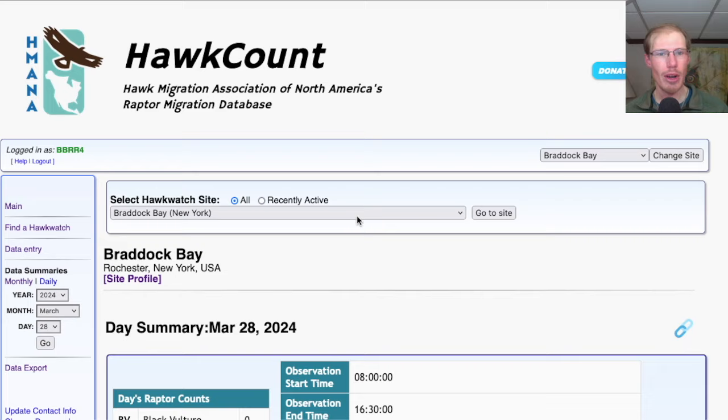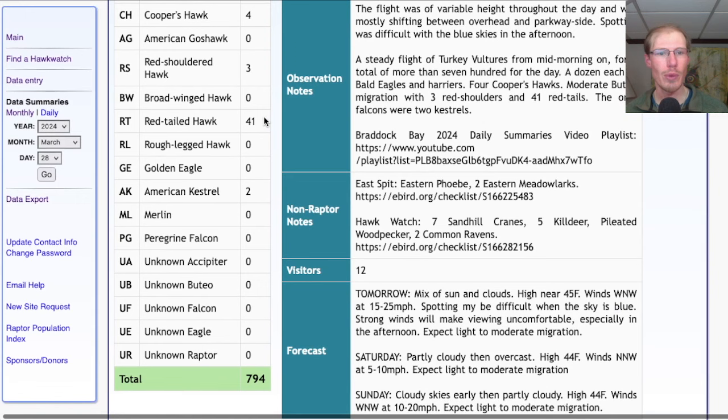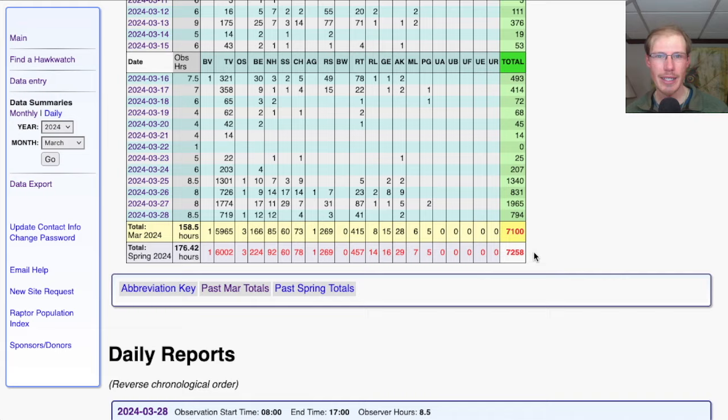Taking a look at the eBird report for the Hawk Watch today, we had 50 species. Looking at the Hawk Count report for our migrant raptor totals: 719 turkey vultures, 1 osprey, 12 bald eagles, 12 northern harriers, 4 Cooper's hawks, 3 red-shouldered hawks, 41 red-tailed hawks, and 2 American kestrels, for a total of 794 migrating raptors. That brings the March total to 7,100 and the season total to 7,258.